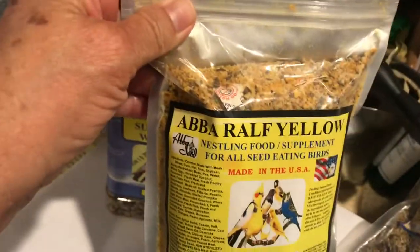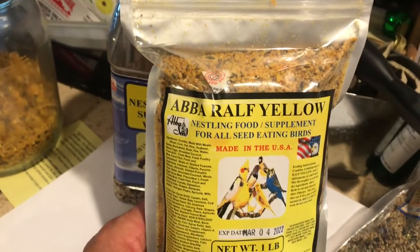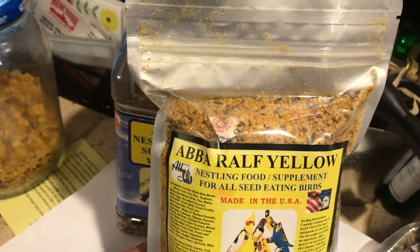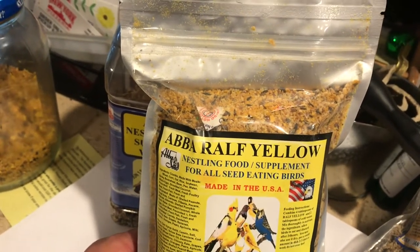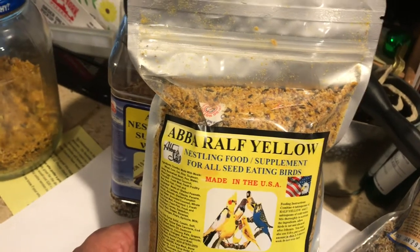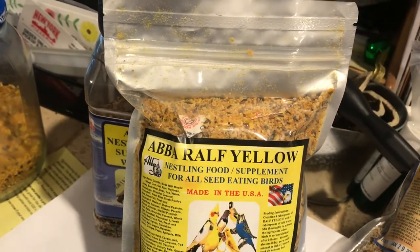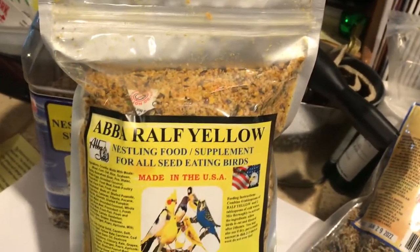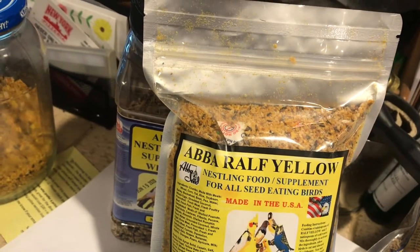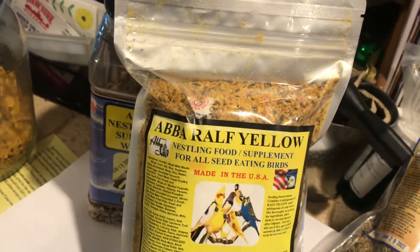In addition to the commercial nestling supplement or egg food, especially when the birds are breeding, I like to make a regular hard-boiled egg, cut it into slices, and give them a little bit in the morning. Remove what they don't eat mid-day, especially in hot weather, and replace it with a fresh slice in the afternoon. The protein in the egg white and the vitamins in the egg yolk are very good for the birds — a necessity if they're raising youngsters. An avian veterinarian told me the most common problem he sees in birds is protein deficiency and vitamin A deficiency.